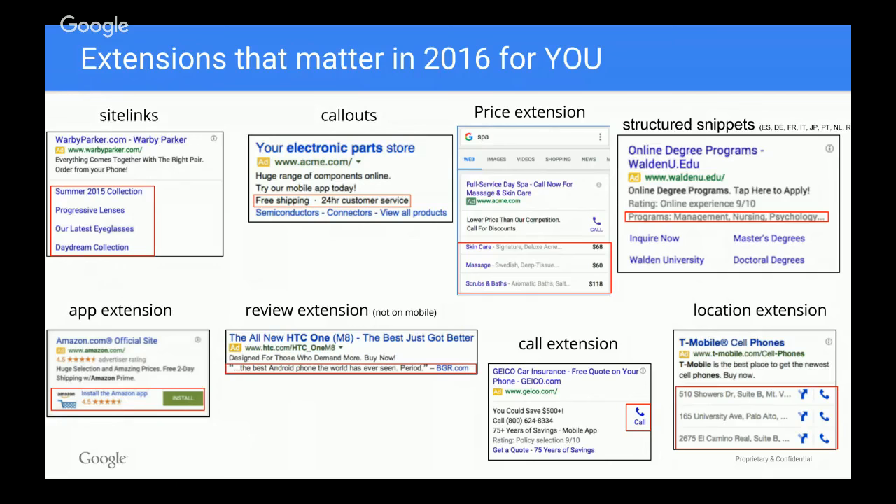Moving to the second row, we have app extensions — great for promoting apps. Review extensions let you reference something positive a third-party site has said about your business, which is great. Call extensions are a really useful way to drive additional calls to your business if that's one of your objectives. And location extensions help users find your stores, help them get there, and play an important strategic role for store visits — helping close the loop from a user on a mobile device going to a store and converting.